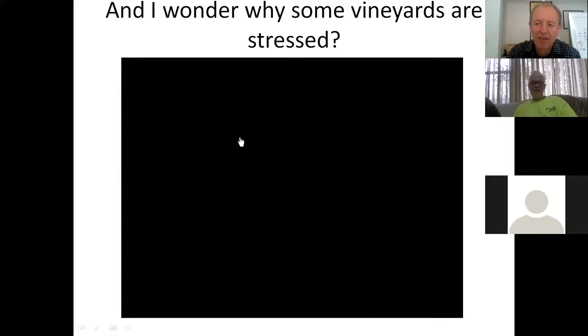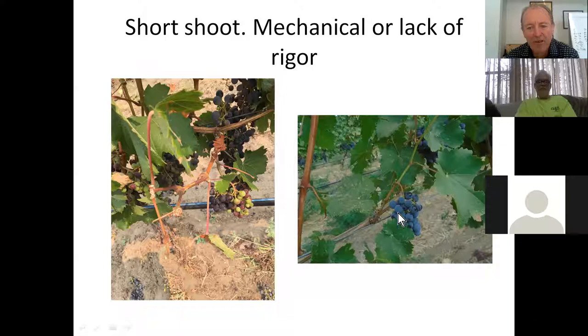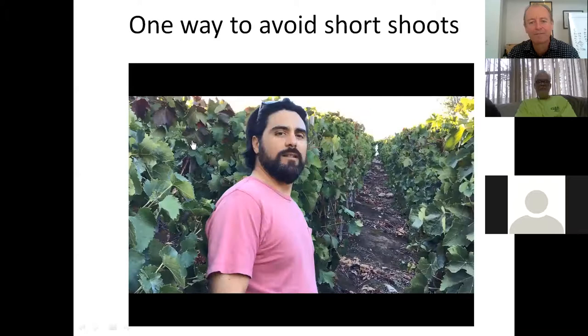One of the issues is walking into vineyards and seeing stress from blocked emitters or drippers. The first thing I do is uncouple the hose and see what color the water is. You can see why the drippers were blocked - the water was full of dirt because the filter system wasn't working. This is also an example of a machine that came through and trimmed, creating a short shoot. These clusters need to come off because you just cannot ripen them - they taste completely different to clusters on a regular shoot.